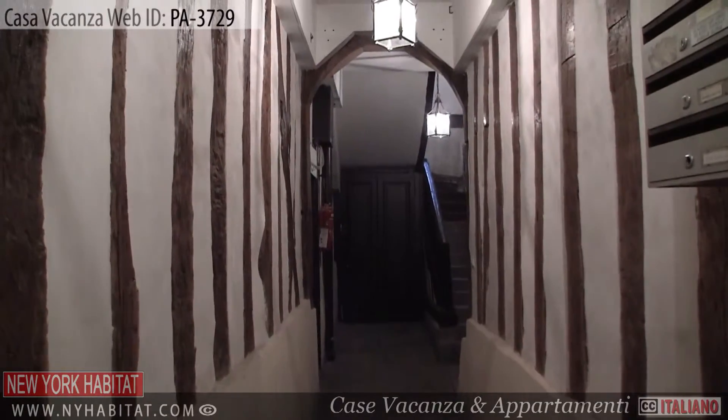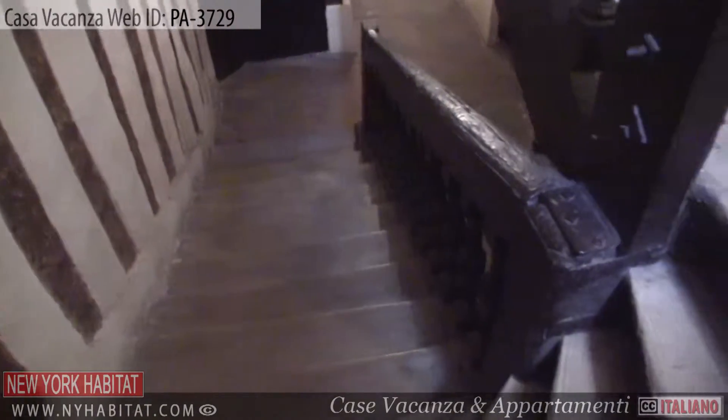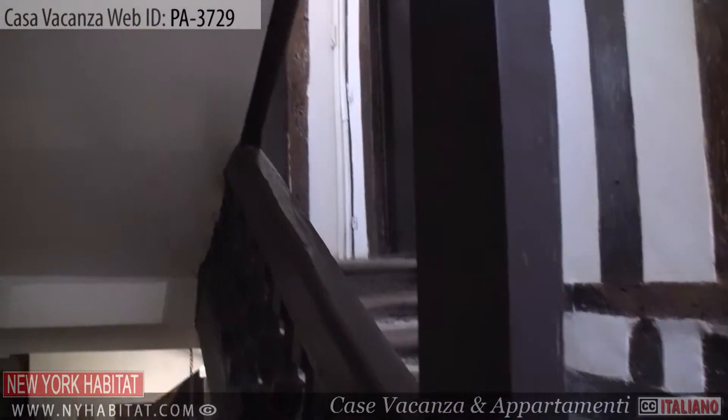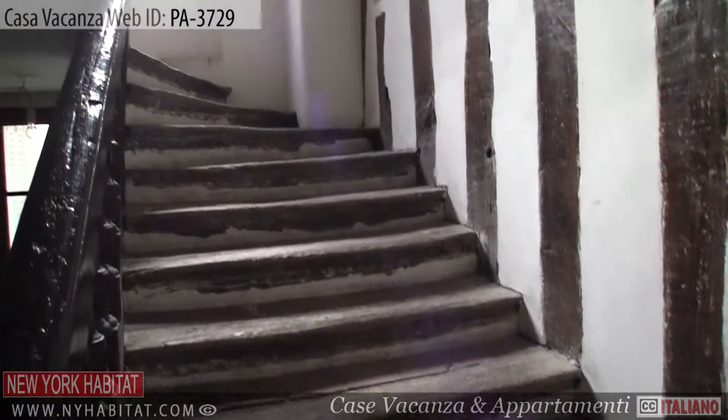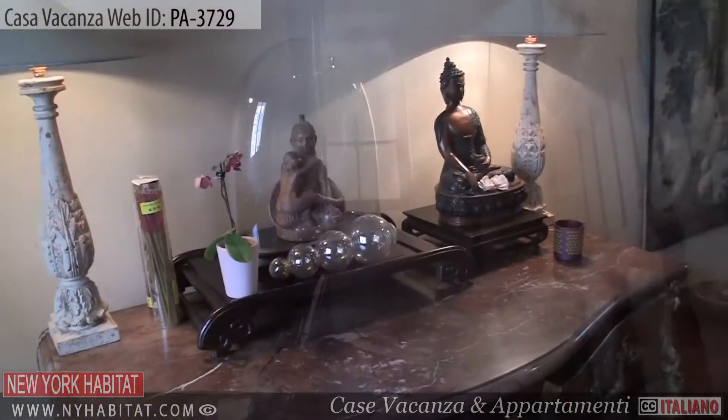The apartment is located on the 10th floor of an elevator building. As you enter the apartment,